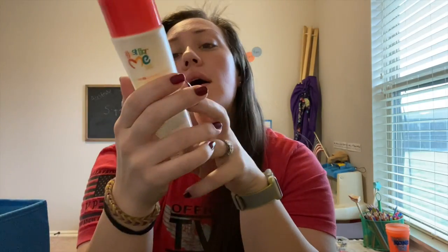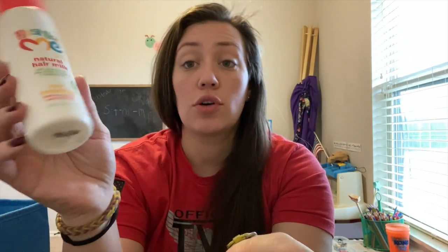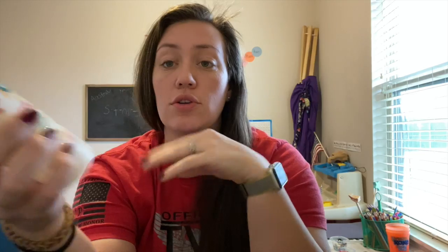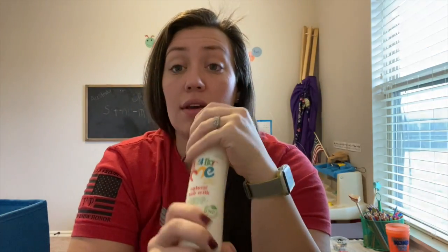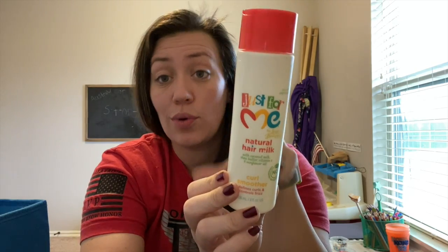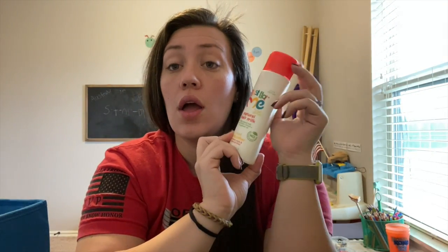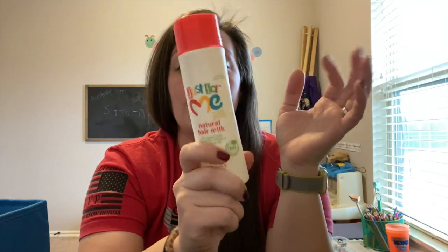I also used up Just for Me Natural Hair Milk with coconut milk, shea butter, vitamin E, and sunflower oil — it's a curl smoother. It defines curls and controls frizz; it's kind of like a leave-in conditioner. It was amazing not only on my hair but also on my daughter's curly hair. I didn't repurchase it because I couldn't find it in the store, but I will definitely buy it again.